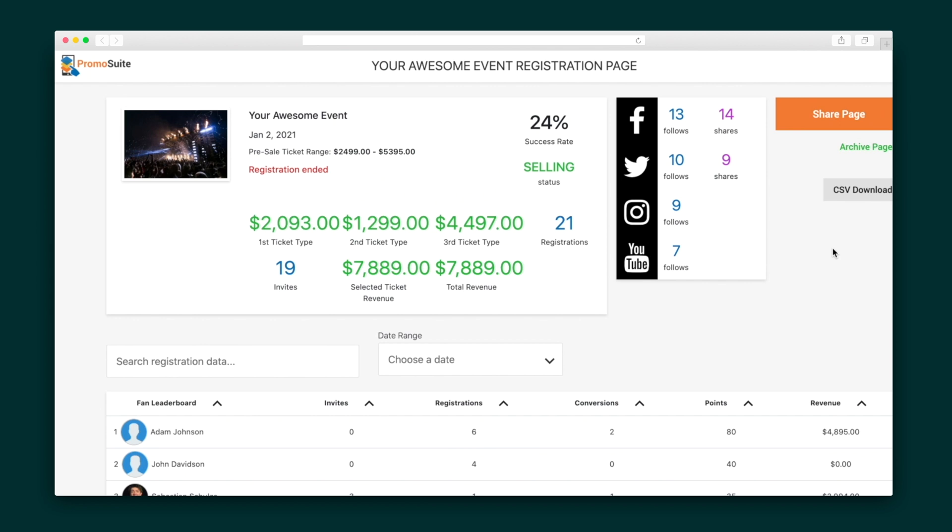And now that those sales are rolling in, it's time to check out how well your page is performing. Monitor orders in real time, check out the most popular ticket type, and find out which of your fans converted.